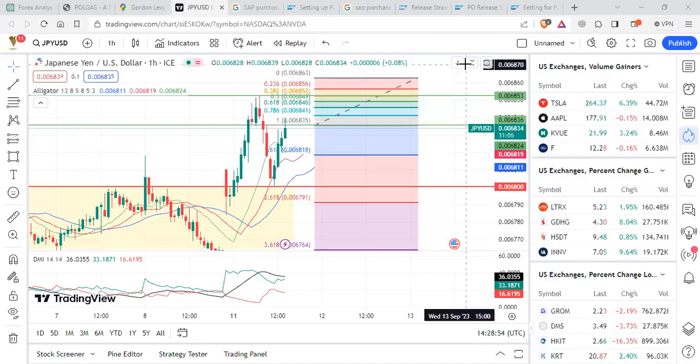Hello and welcome. This is Wally from Woznet and today we are here for a very short move that we can make with the JPYUSD Japanese yen and USD.